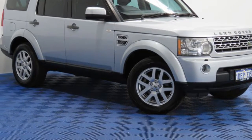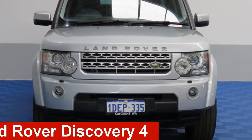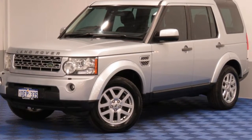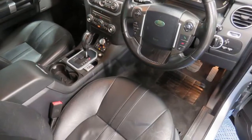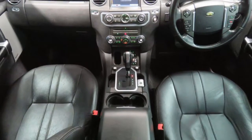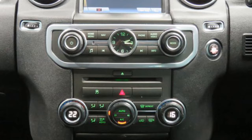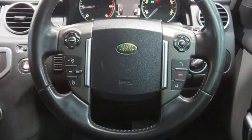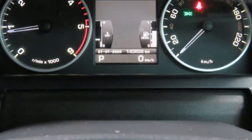We are proud to offer you this great value 2009 Land Rover Discovery 4. This Discovery 4 has a reliable 2.7 litre engine and a smooth shifting automatic transmission. The attractive silver exterior is complemented by its stylish interior. This vehicle has all the features you could dream of.